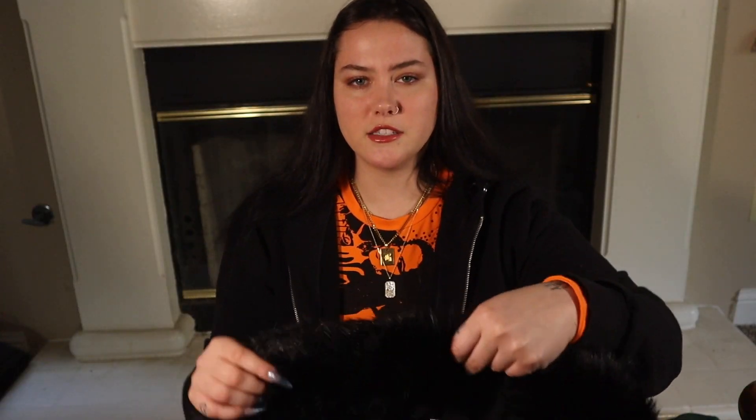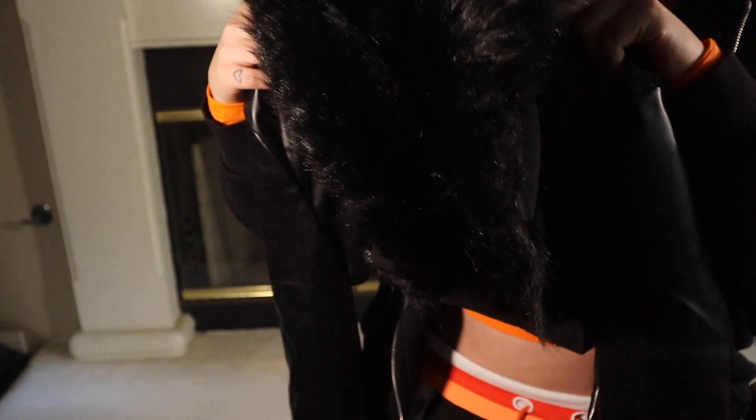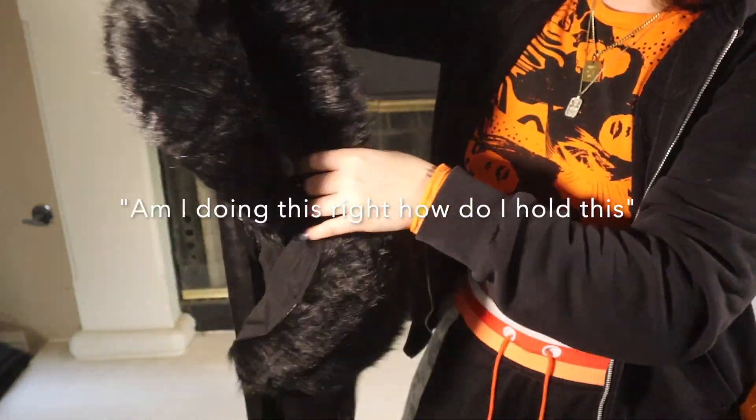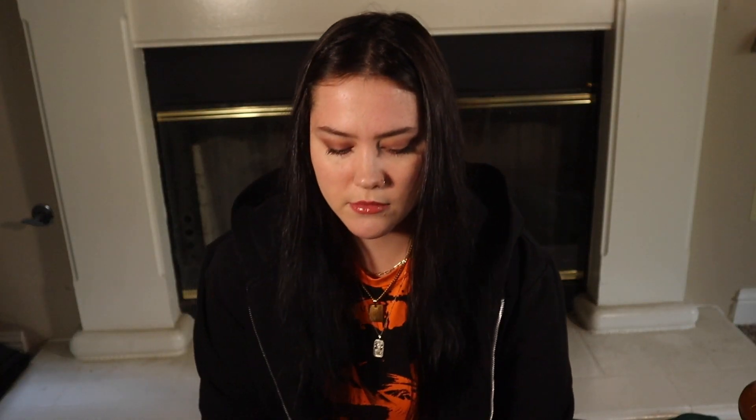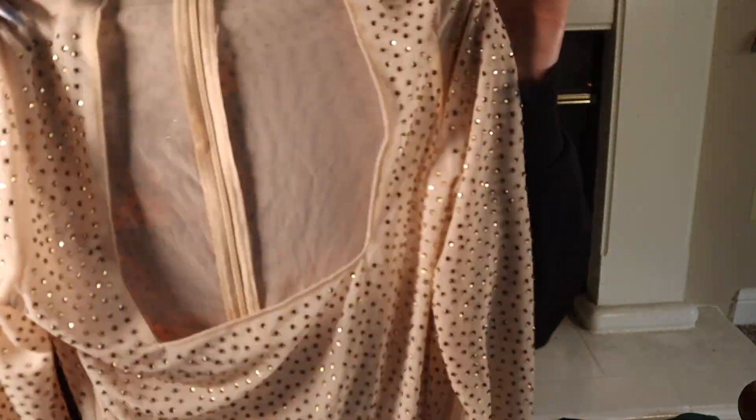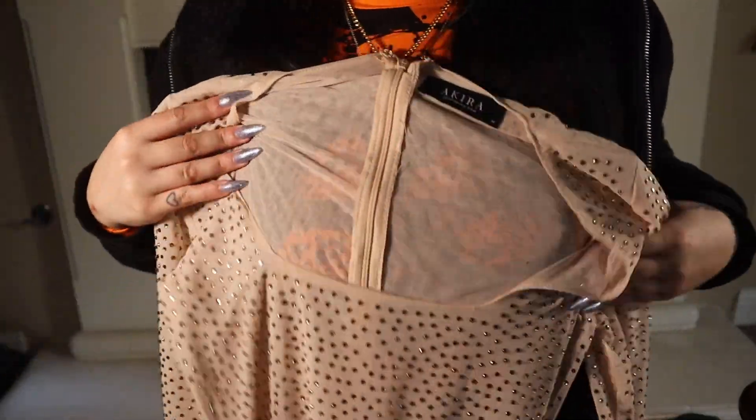To go with that catsuit I got this little shrug — basically it's a very, very, very cropped jacket. The next item I have is this gorgeous dress. It's skin tight but it's very see-through, which is what I like about it.